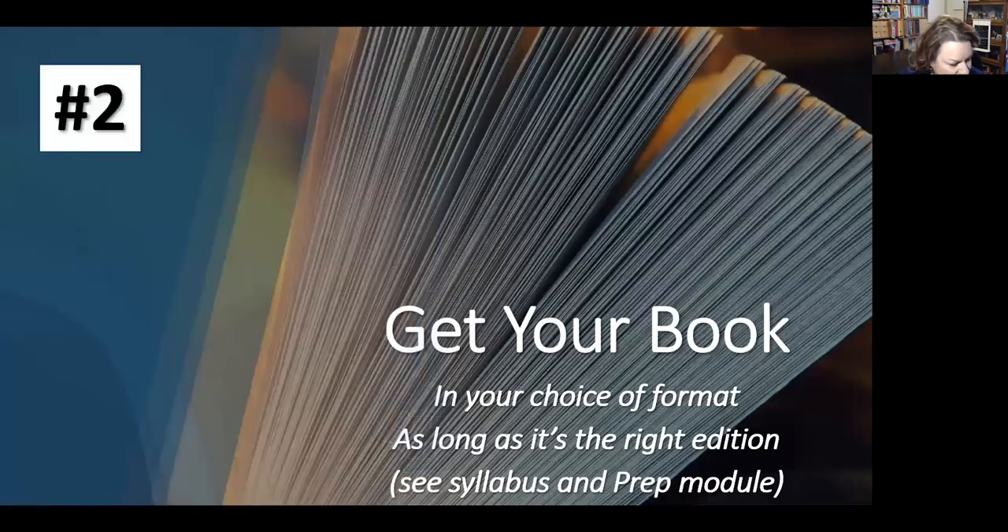Number two: get your book. For our intro class, it's this book. I have all the information in the prep module, the support module, and the syllabus. You don't have to have a hard copy — start with the bookstore and compare prices. I like the hard copy because I can tab it out by units and color code it, but electronic or loose-leaf in a binder works great too. Just make sure your ISBN numbers match and you're getting the right edition — I believe this is the 11th edition. Older editions are a little different. Also contact the library; they do have it on reserve.